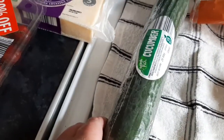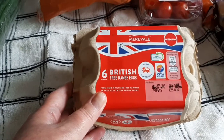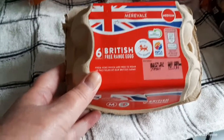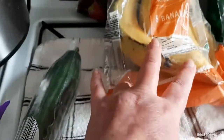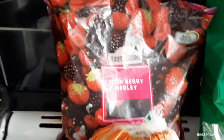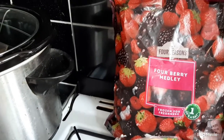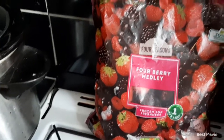Then I picked up a cucumber which was 43 pence. Picked up some large eggs — six eggs for 75 pence. Five bananas were 69 pence. Picked up a bag of frozen four-berry medley — you've got strawberries, blackberries, raspberries and blueberries in there — they were £2.39.